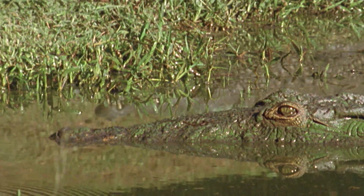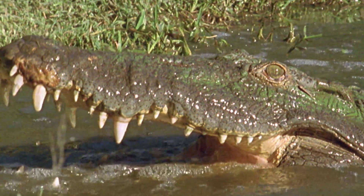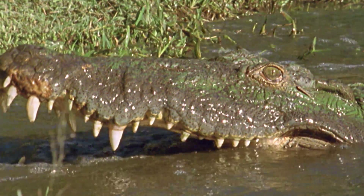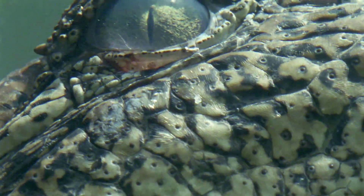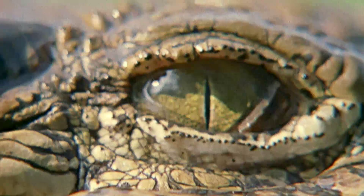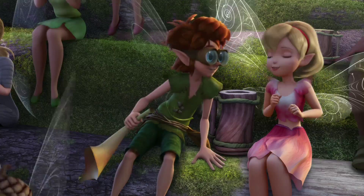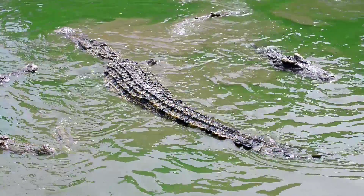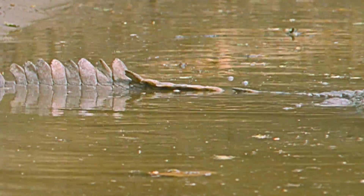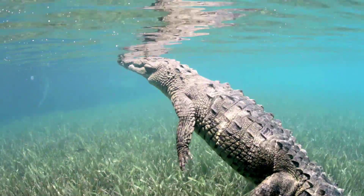Excuse me, sir, how old are you? Pardon me — I wasn't aware it was rude to ask a crocodile's age. How do crocodiles see underwater? They have a third see-through eyelid — it's like being born with built-in goggles. The bones in a crocodile's spine let them swim gracefully, swaying back and forth.